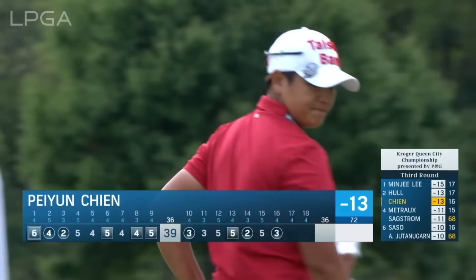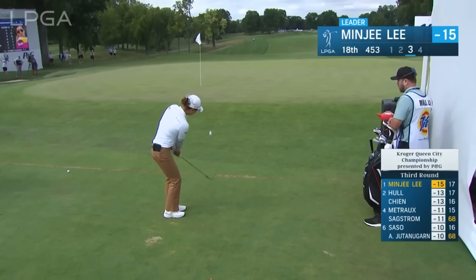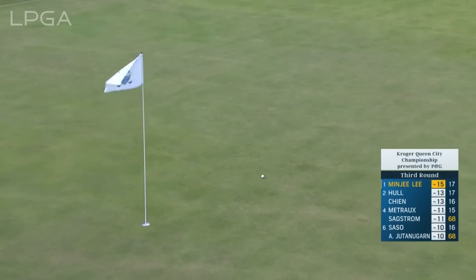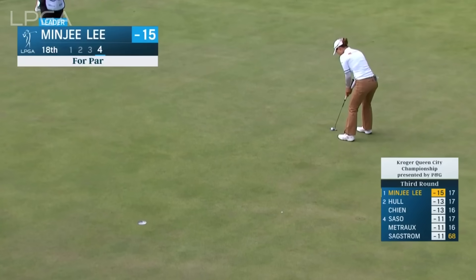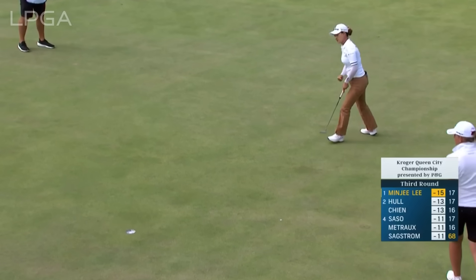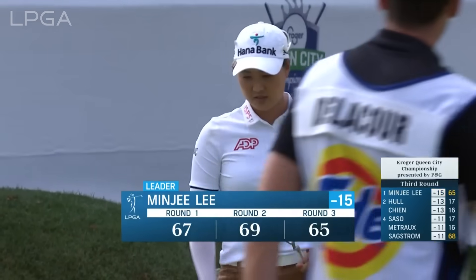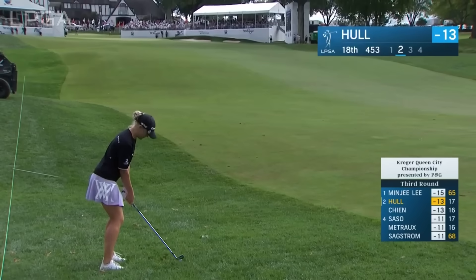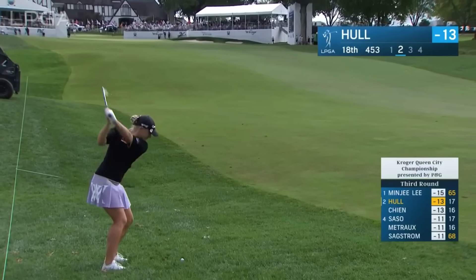That could have got away. Really good battle from Pei-Yoon. Relatively easy putt except for the length — uphill, a little right to left. How about that round of 65 on a day in which the scoring average is almost a shot over par.